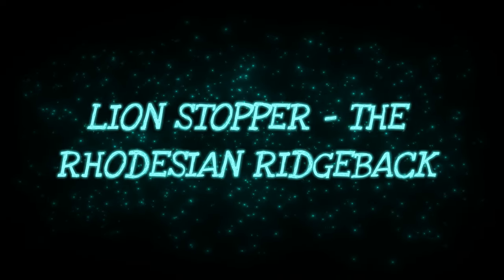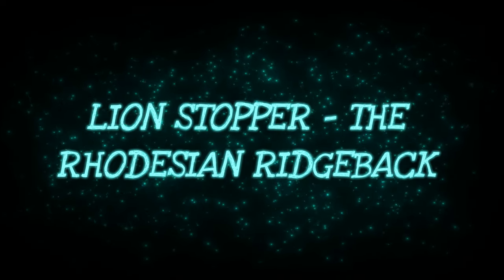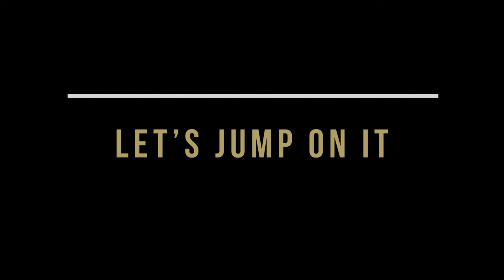In this video, I will present you Lion Stopper, the Rhodesian Ridgeback. Let's jump on it.